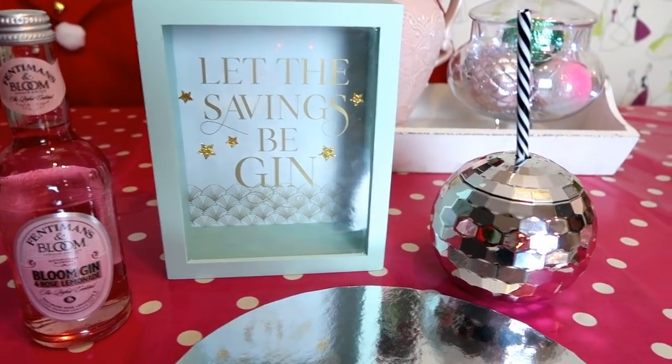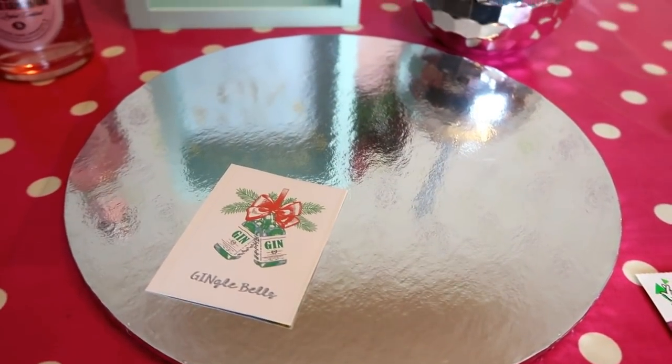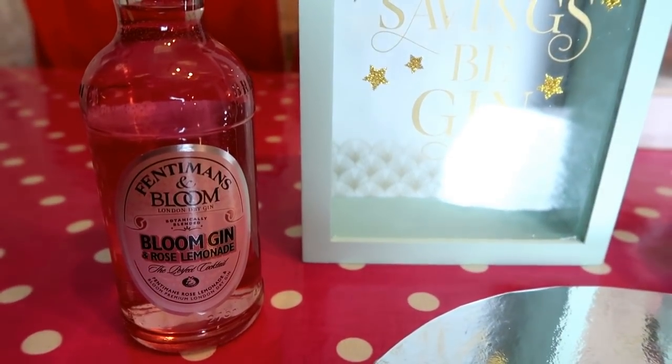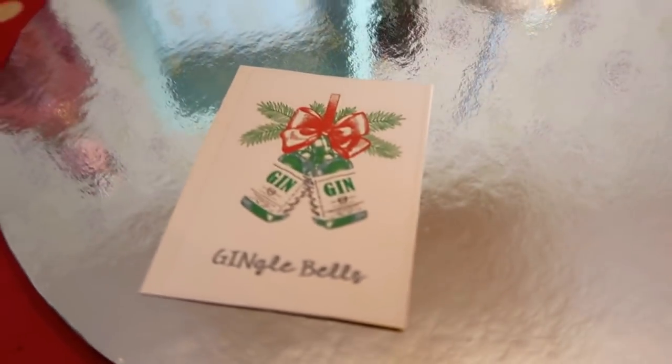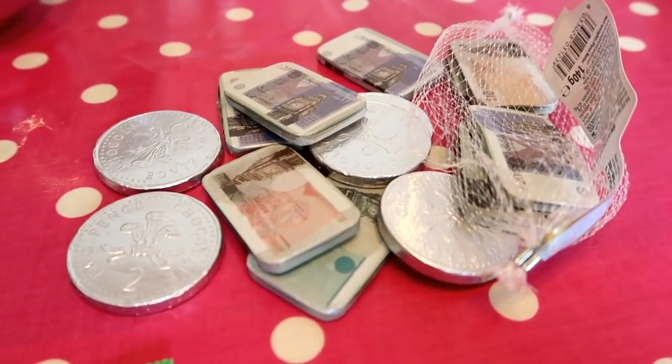Next I picked up this money box that says 'Let the savings begin' on it, which was four pounds from Home Bargains, and a little disco ball drink dispenser with a straw for one pound also from Home Bargains. I'm going to pop both onto a cake board — I thought it would work really well with the reflective surface. I'm going to add a little bottle of Bloom gin and a label from Pinterest that says 'Jingle Bells.'